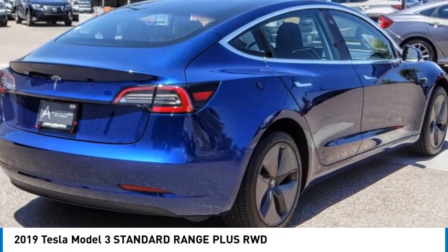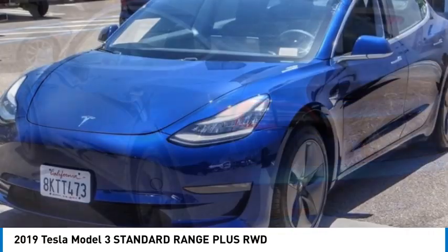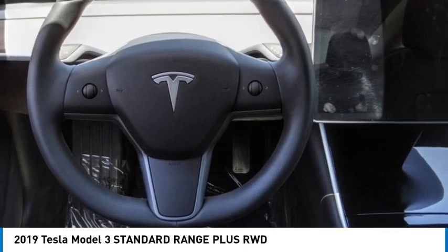Take a ride in the 2019 Model 3. The Tesla Model 3 was built for safety, technology, efficiency, and acceleration. That rare combination makes this a vehicle for the ages.